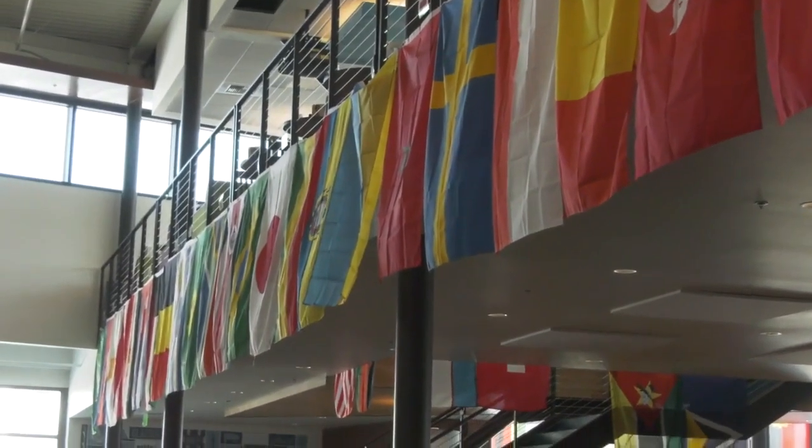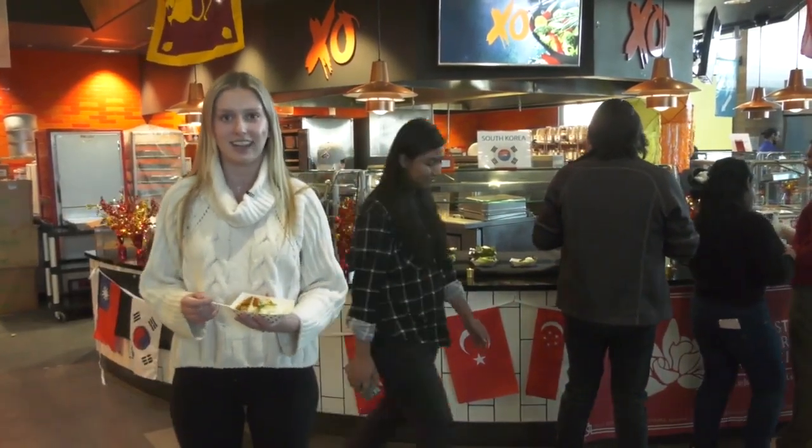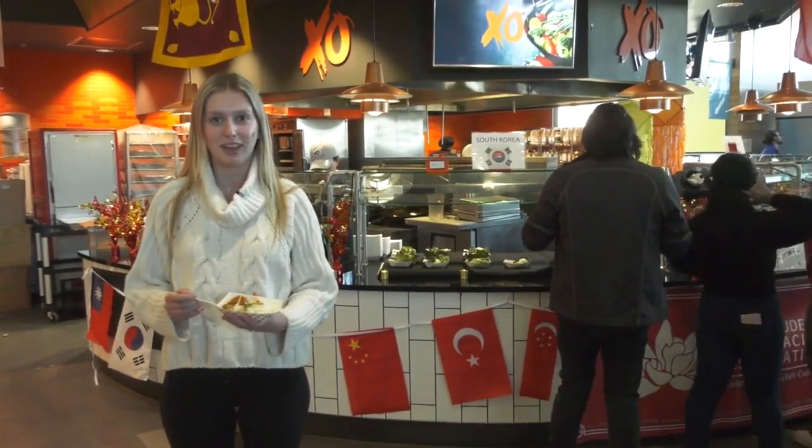The International Food Bazaar started at 4:30 and will end at 7:30 tonight, and I just got a dish and I can't wait to dig in. In Bozeman, Kristen Merkel, MTN News.